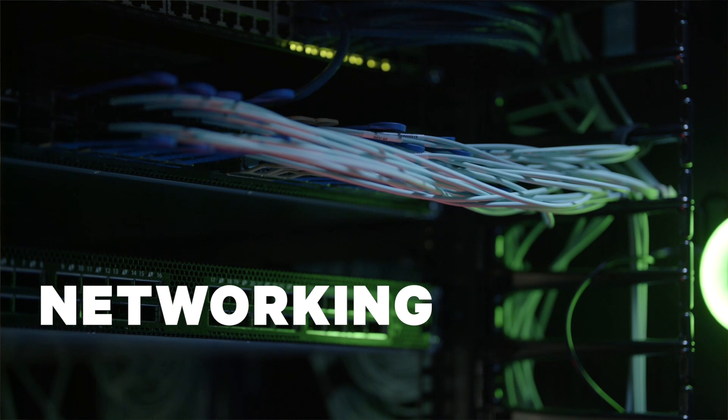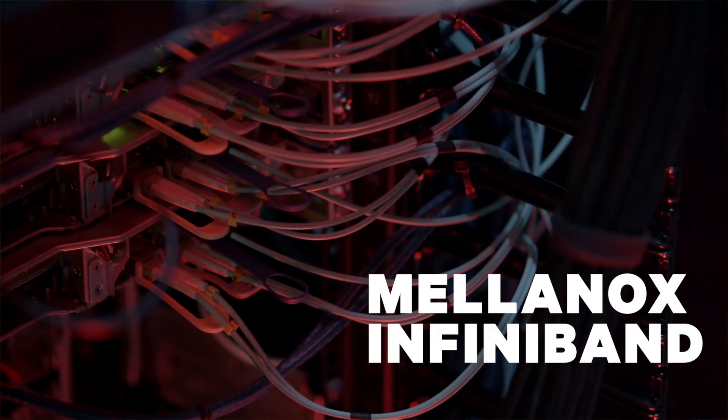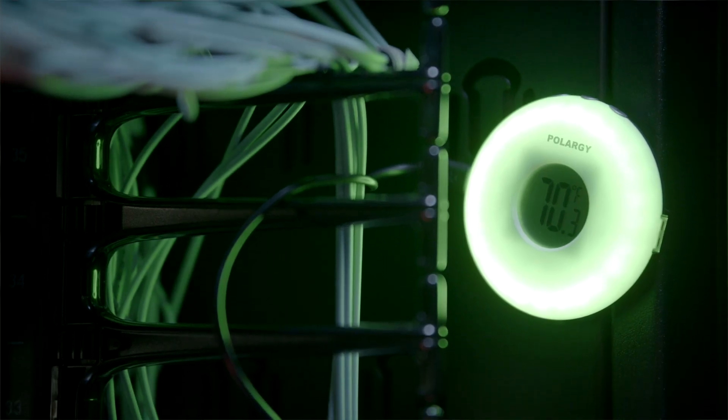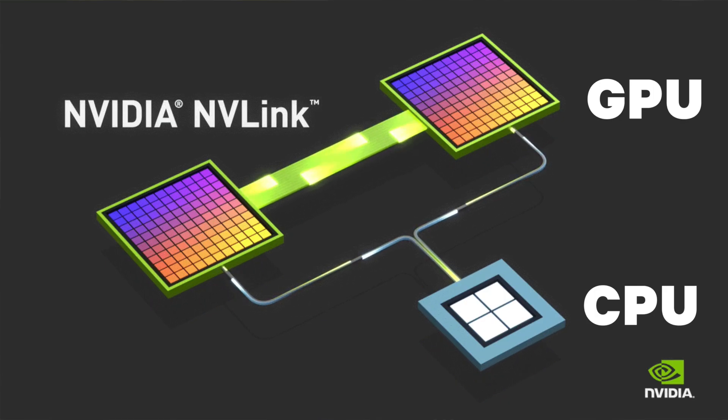ROSI is networked with fiber-optic Mellanox InfiniBand plugged into the PCIe bus of each node, ensuring the highest throughput and lowest latency connection possible. Networking between the GPUs of the NVIDIA DGX systems uses an even faster, higher throughput system called NVLink.